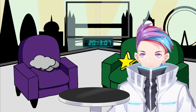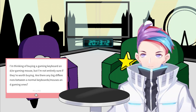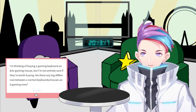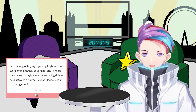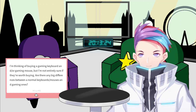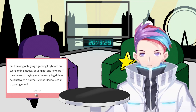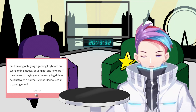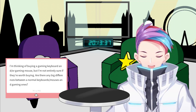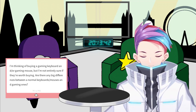Marshmallow number one: I'm thinking of buying a gaming keyboard and/or gaming mouse, but I'm not entirely sure if they're worth buying. Are there any big differences between a normal keyboard or mouse and gaming ones?